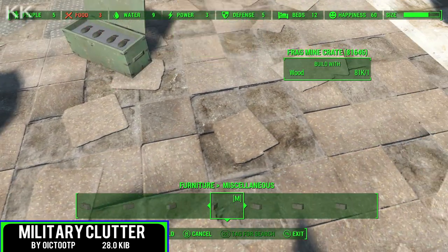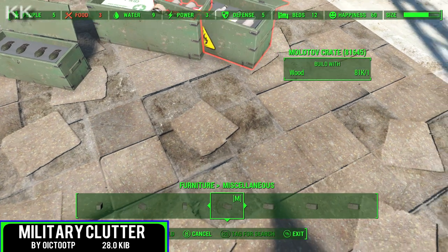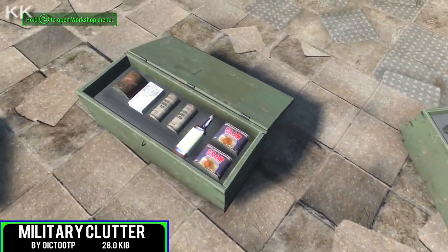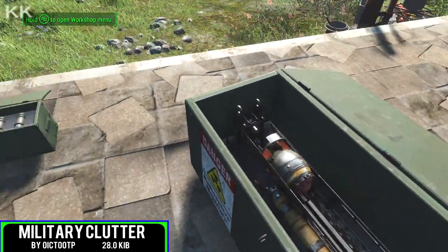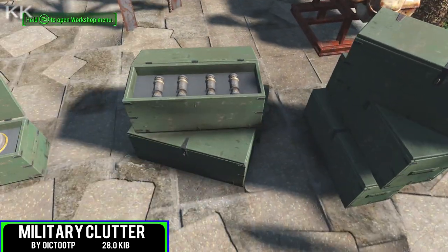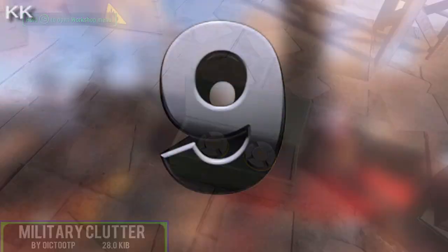You can pretty much deck it out to whatever you want. It's going to take a few materials to make, and each item can be found under Furniture in Miscellaneous. I do like the fact that some of the boxes have their own specific contents — such as the sniper rifle box, which not only has the sniper rifle in it but also a couple of bullets, an extra mag, a different scope, or even a different barrel. Very nice indeed to have scattered around your settlement.